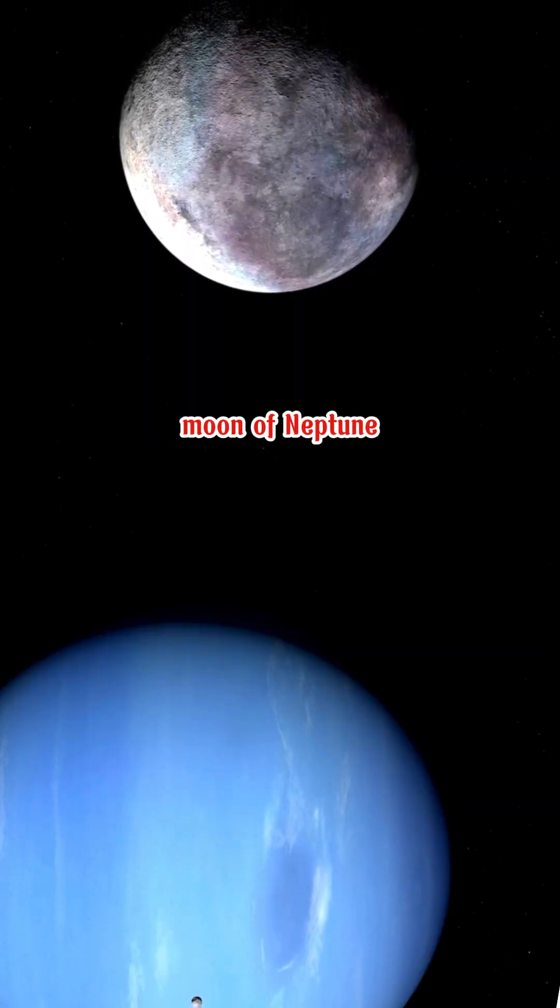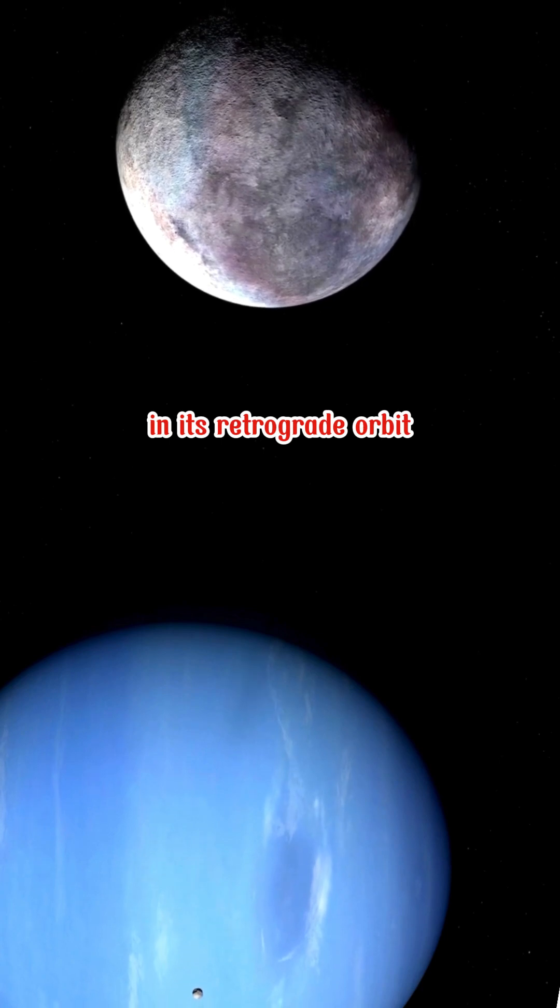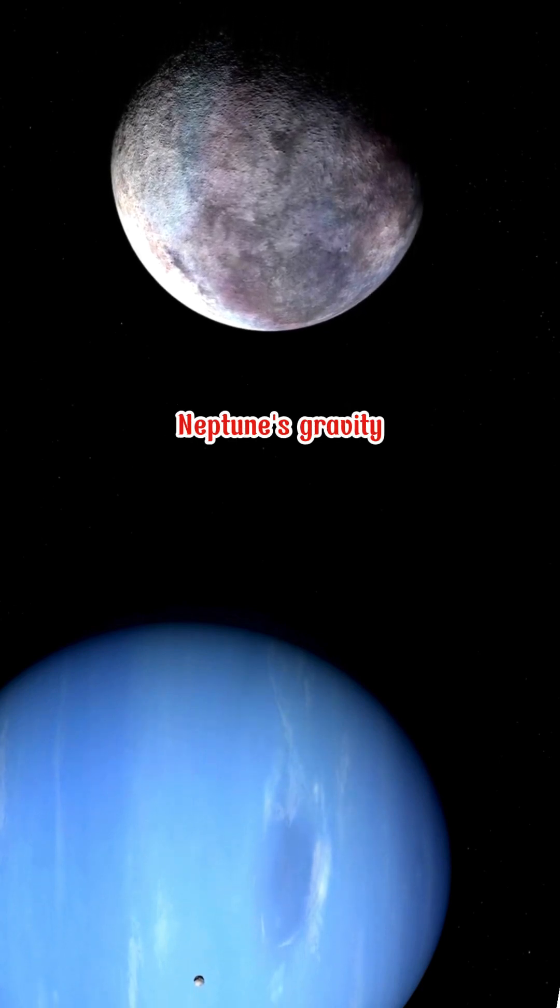As the largest moon of Neptune, Triton is unique in its retrograde orbit, suggesting it was likely captured by Neptune's gravity.